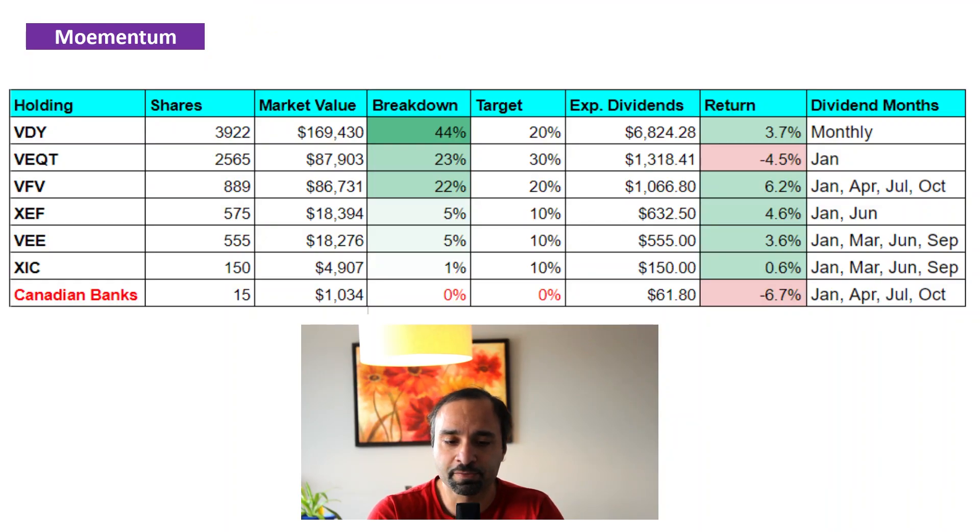Our third large holding is VFV, falling very closely to the position of VEquity. VFV is the Vanguard S&P 500 Index ETF. We have 889 shares between my wife and I, or a market value of close to $87,000. It currently accounts for 22% of our portfolio and is up by 6.2%. VFV does pay distributions at a fairly low dividend yield and it is paid quarterly in the months of January, April, July, and October. So our next payment is expected in January.